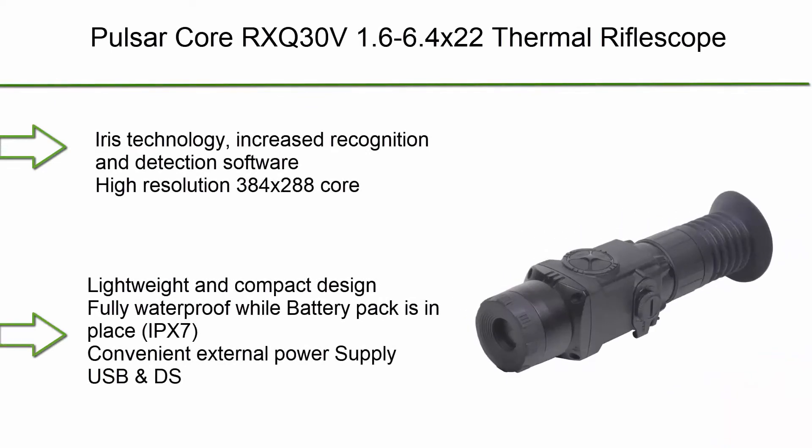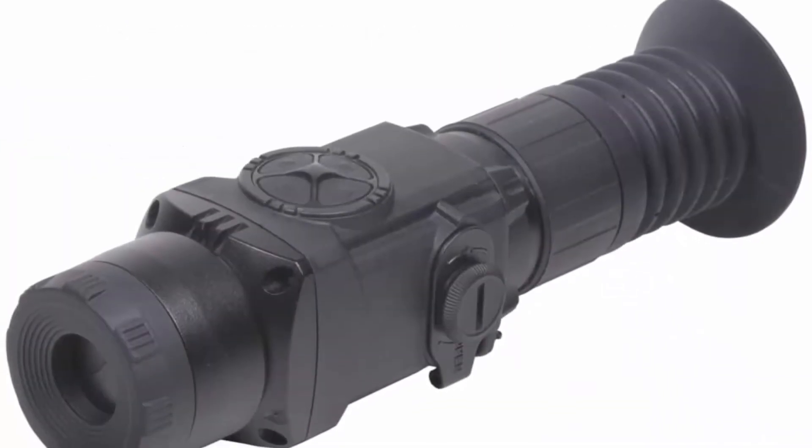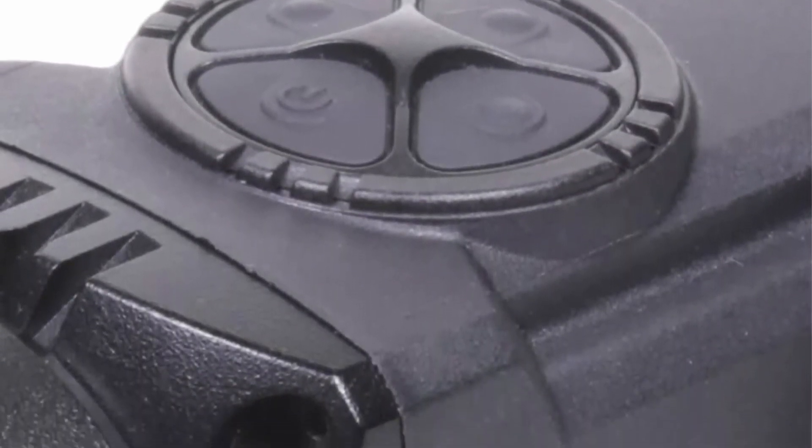Top 5: Pulsar Core RXQ30 V — 1.6-6.4x22 Thermal Riflescope. Features IRIS technology, increased recognition and detection software, high-resolution 384x288 core, lightweight and compact design, and fully waterproof while the battery pack is attached.